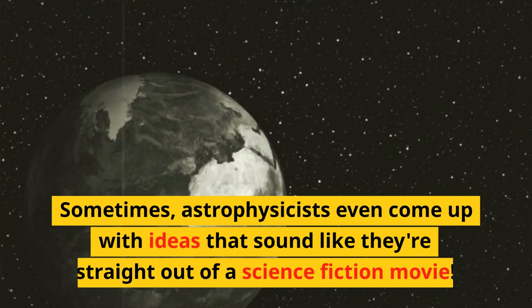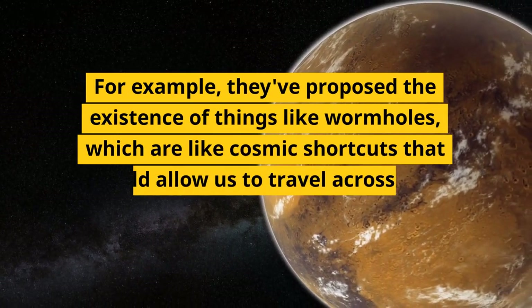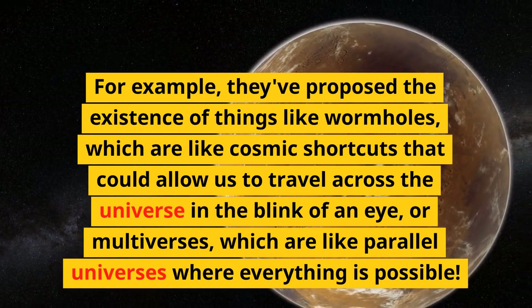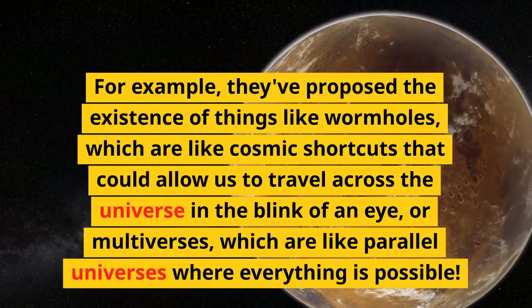Sometimes, astrophysicists even come up with ideas that sound like they're straight out of a science fiction movie. For example, they've proposed the existence of things like wormholes, which are like cosmic shortcuts that could allow us to travel across the universe in the blink of an eye, or multiverses, which are like parallel universes where everything is possible.